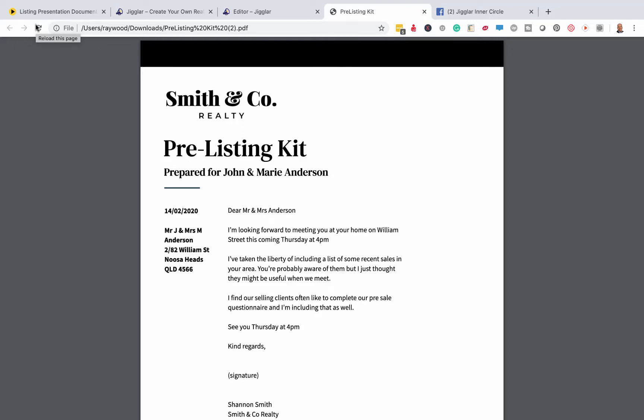Well hi everybody, Ray Wood here for Jiggler, and today we're going to take a look at the brand new Jiggler pre-listing kit. Bear with me for a moment and I'll take you through this process — I'll show you how it works and I'll explain why it works. Getting this formula right is pretty important. If you're going for the listing, you've got to have everything going in your favour.